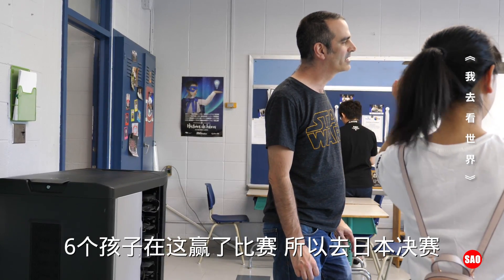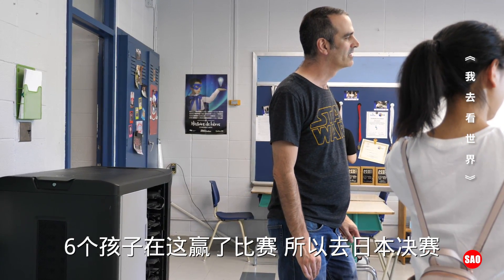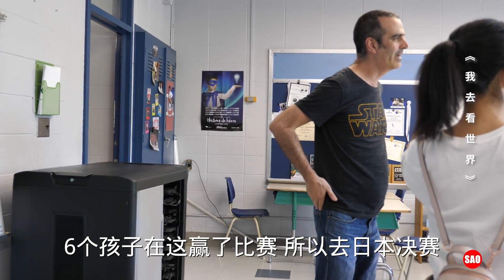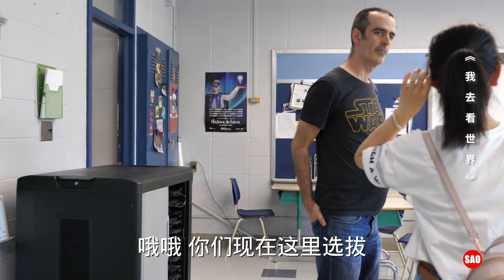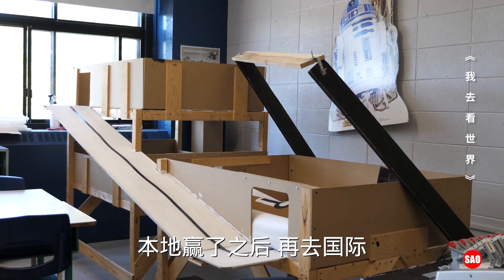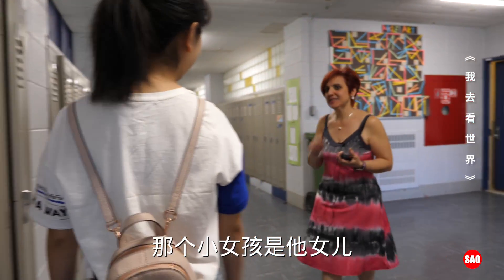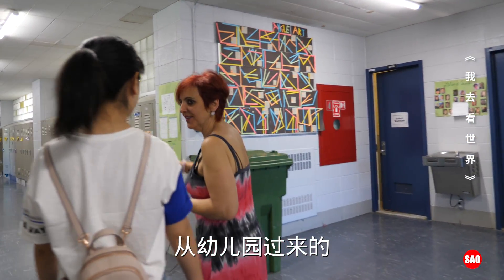Six kids went to Japan because they won the competition here. You have to win the regional, then the national, then the international competition. That little girl is Mr. Patrick's daughter — she comes to kindergarten.